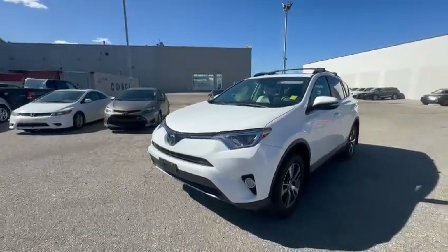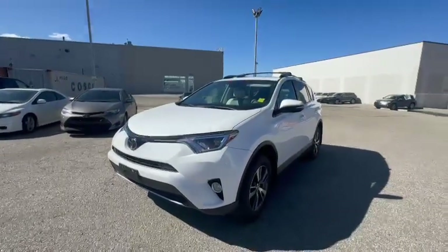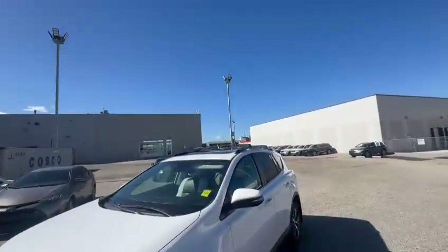This is Billy from South Vigrara. Thank you so much for being here on the 2018 Toyota RAV4. This vehicle is still available. As you can see, you got roof racks and rails.